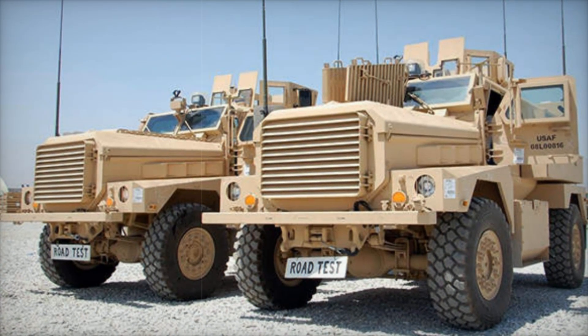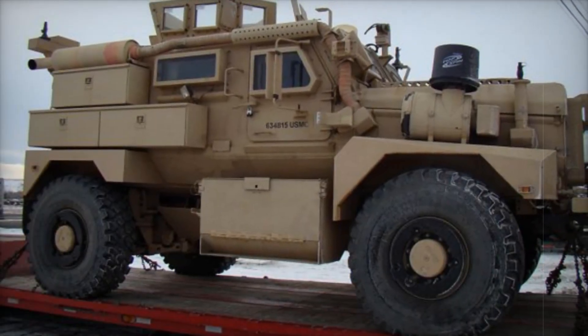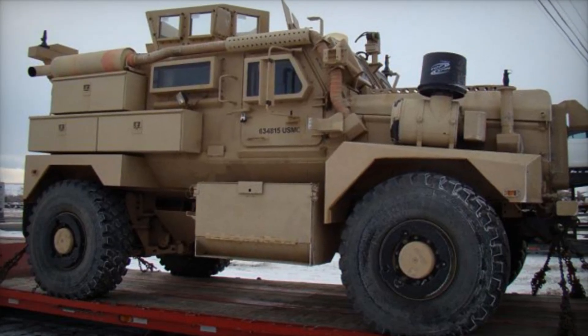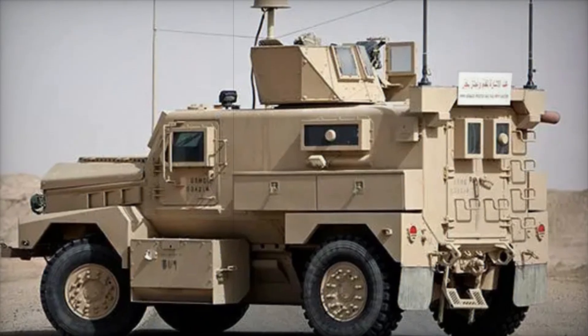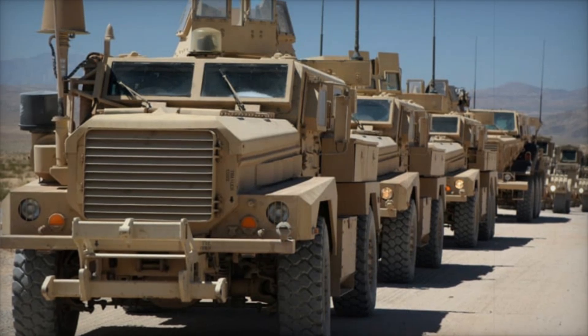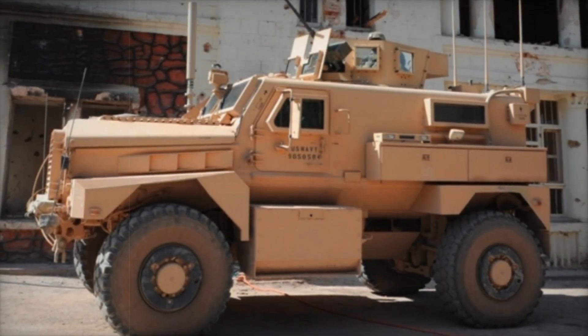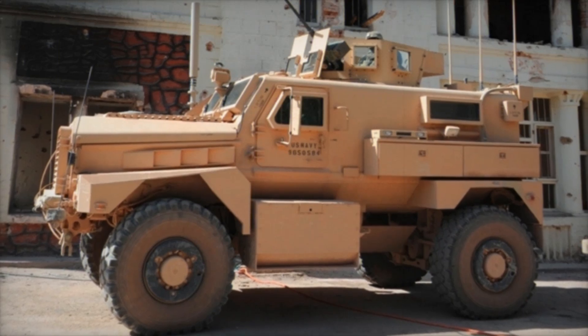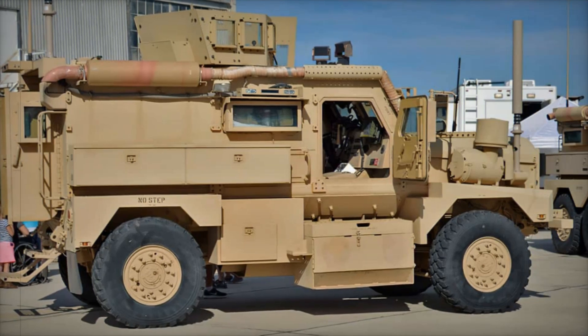The Cougar's success lay not just in its firepower or size, but in its ability to transport troops safely through areas littered with threats. Soldiers recounted stories of how the vehicle shielded them from explosions that would have been lethal in standard transport. This vehicle wasn't just a tool — it became a guardian crews grew to trust implicitly. The 4x4 version cost $475,000 and the 6x6 cost $644,000, but armies knew that spending on protection was an investment in the well-being and morale of their troops.